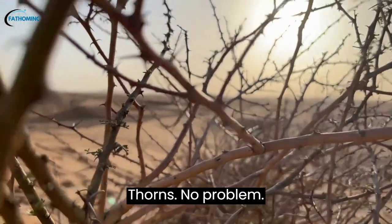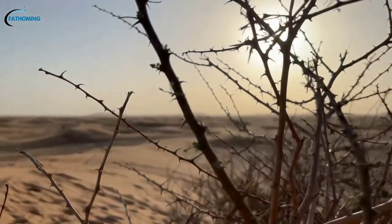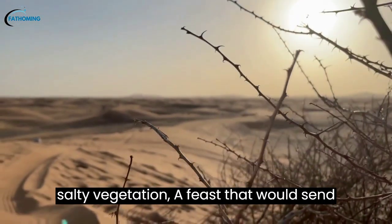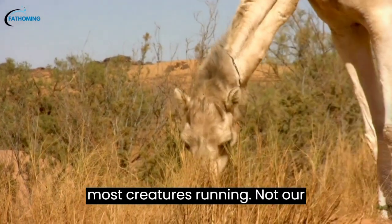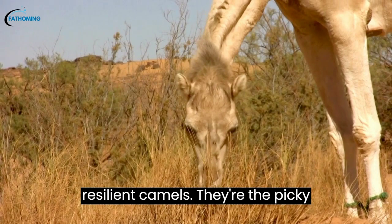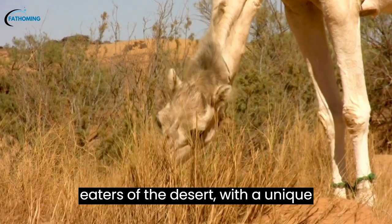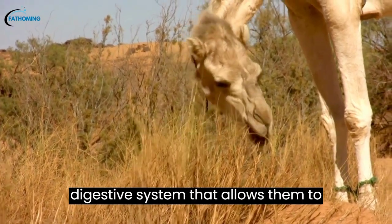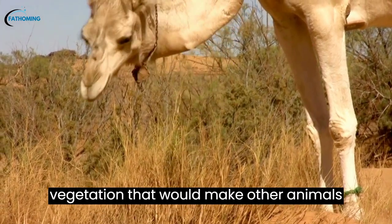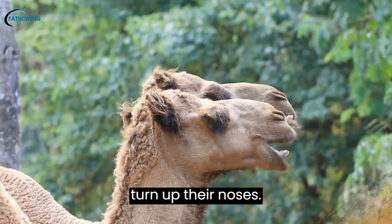Thorns? No problem. Picture a buffet of thorny plants and salty vegetation — a feast that would send most creatures running. Not our resilient camels. They're the picky eaters of the desert, with a unique digestive system that allows them to munch on tough, dry, and even spiky vegetation that would make other animals turn up their noses.